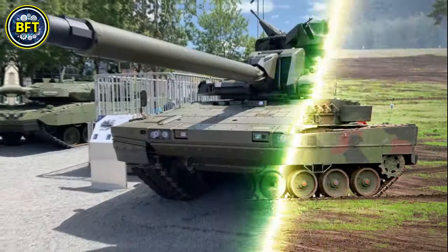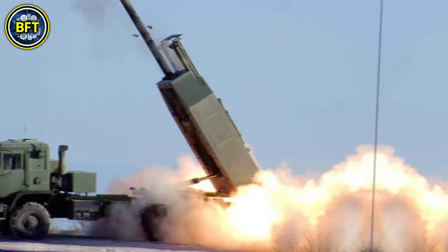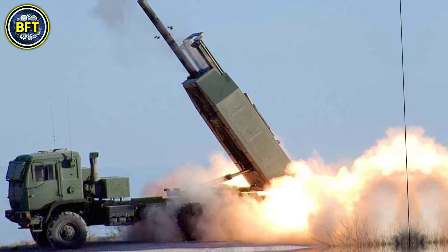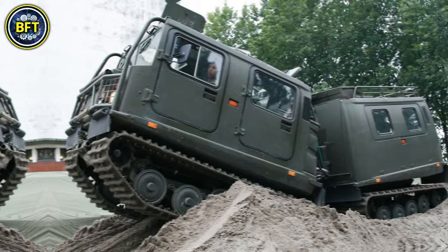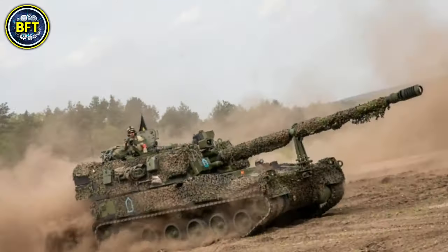Norway boasts some of the most advanced military vehicles in the world. But just how powerful is their army? What are the toughest machines dominating the battlefield, and can they compete with some of the strongest militaries in the world?